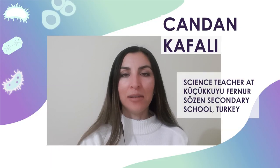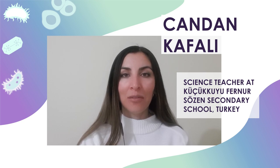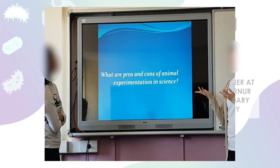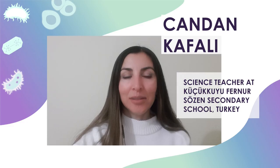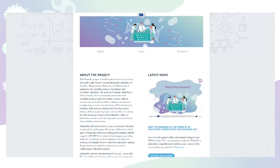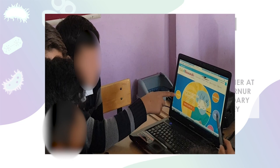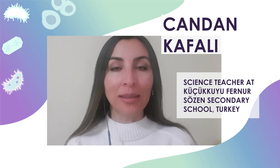I think the 3Rs topics are very relevant to the subjects I teach — for example, biotechnology, which is a subject in biology courses related to alternative methods to animal experiments. I taught 16 lessons as part of the 3Rs project, and my favorite topic was alternative methods to animal experimentation. My students had never heard of alternative methods and they were very interested in this subject.